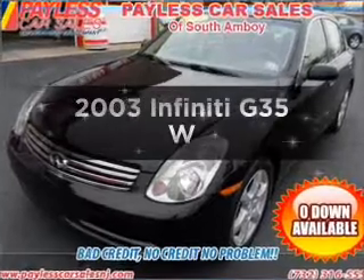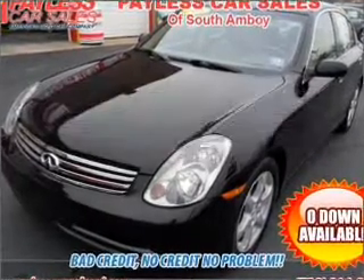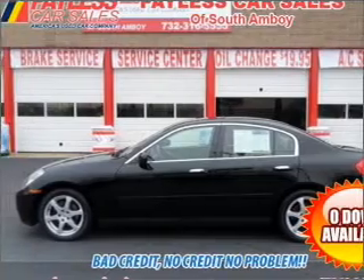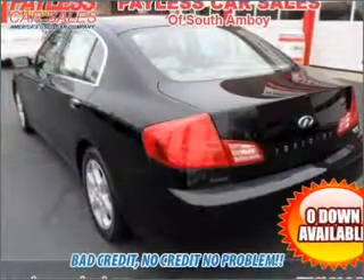Presenting the 2003 Infiniti G35 — this is the set of wheels you've been looking for. With a solid six cylinder engine that responds smoothly to its automatic transmission.